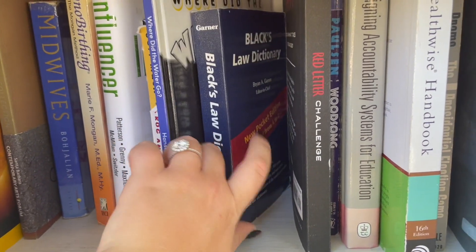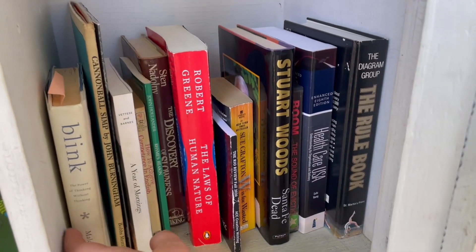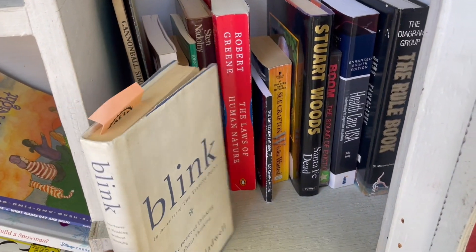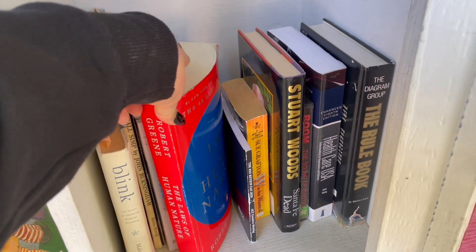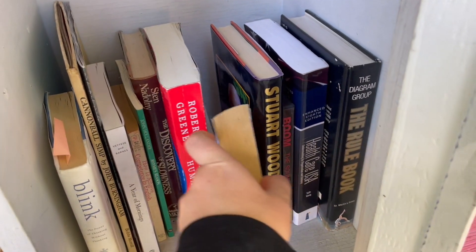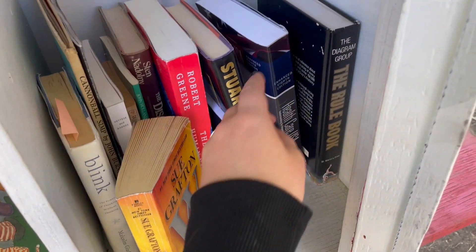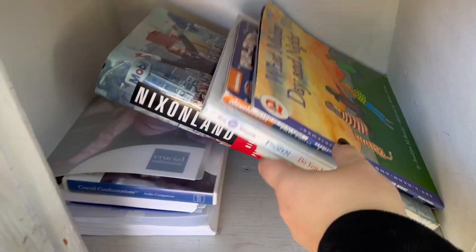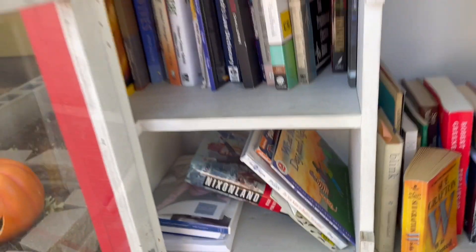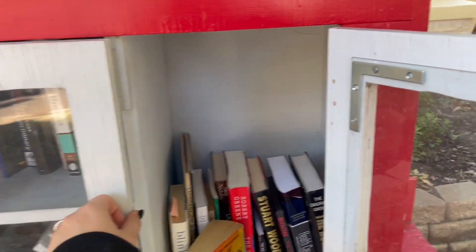Lots of interesting stuff here. Down in this section we have Blink by Malcolm Gladwell - a lot of these seem to be like self-help book kind of vibe. The Laws of Human Nature - these are all very similar. We do have a Sue Grafton and a Stuart Woods, so we have some mystery gals in this neighborhood. And then we have kids stuff as well as Nixonland. Interesting smattering in this one. Good little bonus girl, she's massive. On to the next.